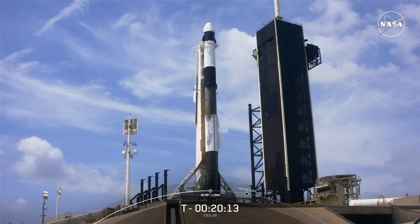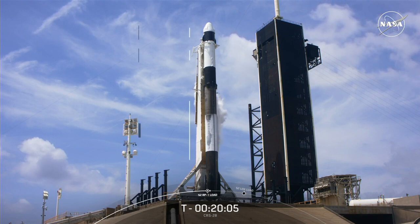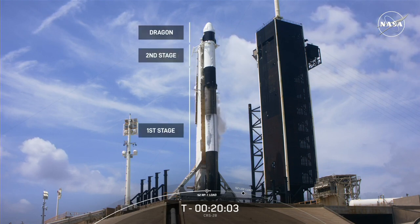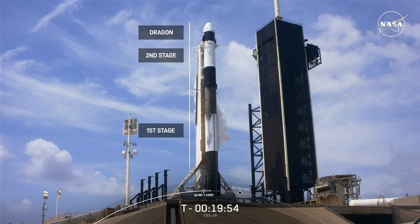On your screen right now is a live view of SpaceX's two-stage Falcon 9 rocket with our Dragon spacecraft at the very top. Dragon is one of the few vehicles that can deliver significant cargo to the space station, and the only vehicle that can deliver cargo from it. To date, Dragon has visited the station 37 times and transported 280,000 pounds of cargo back and forth from the orbiting laboratory.